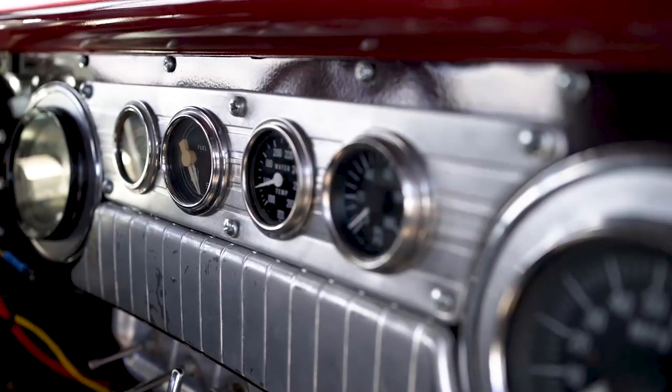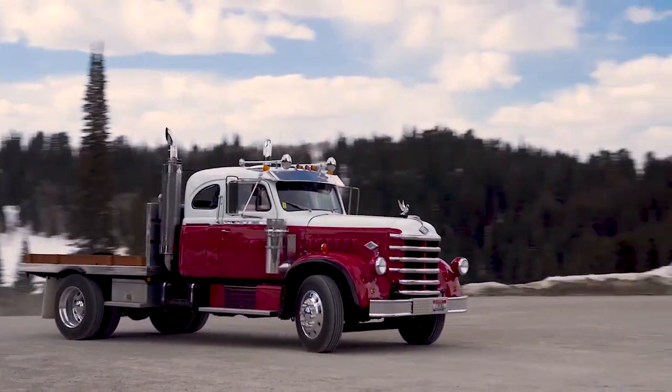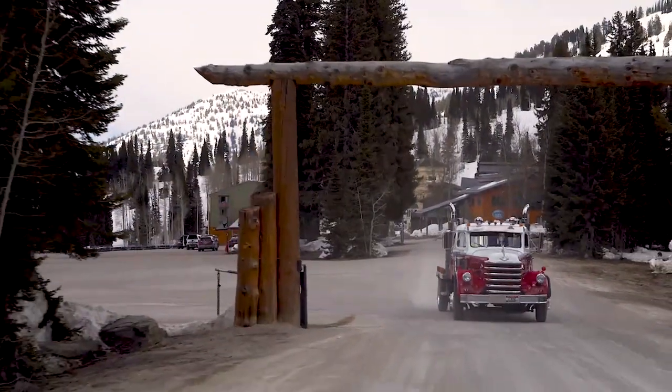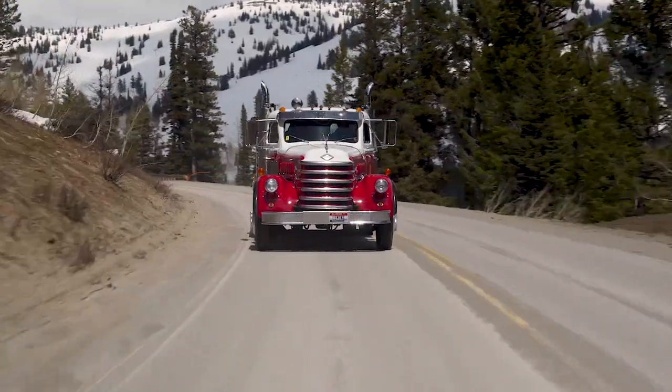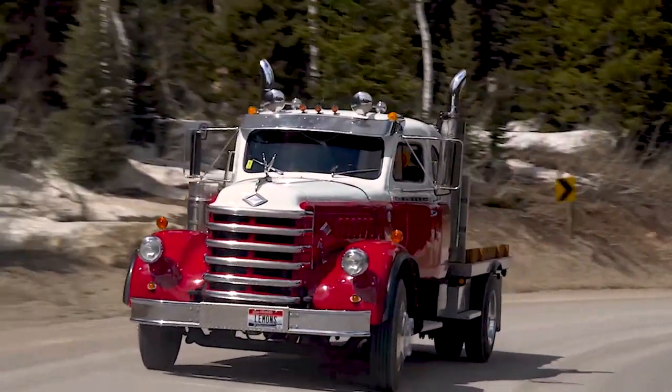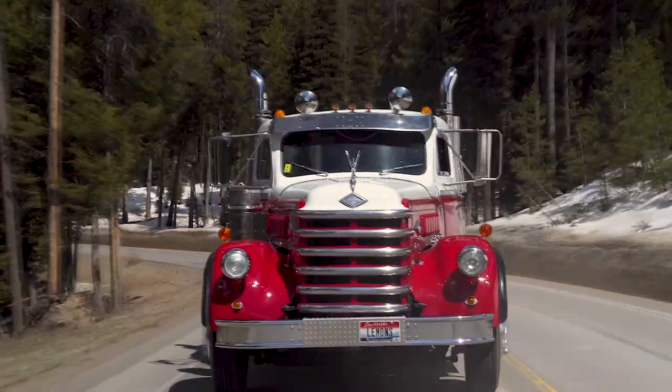I'm just not sure which fuel gauge works and which one doesn't. I'm digging the power steering. We're chugging up toward Grand Targhee ski area. Right off the top this thing has absolutely more power than it needs. Like a lot of these trucks with Allison transmissions, it's not until you get to like third, fourth gear with the torque converter locked that the truck really takes off. It's pulling pretty good right now. When that turbo spools up, you are absolutely gone.